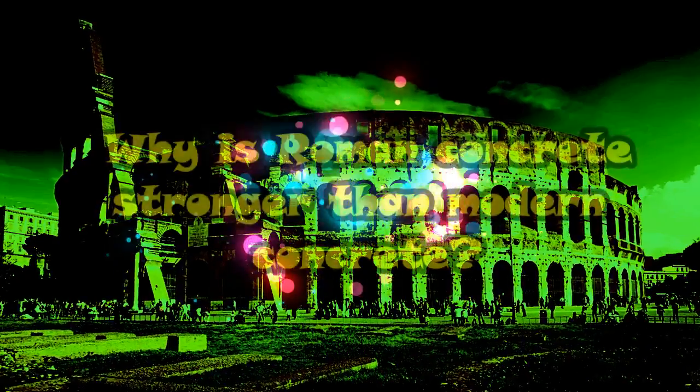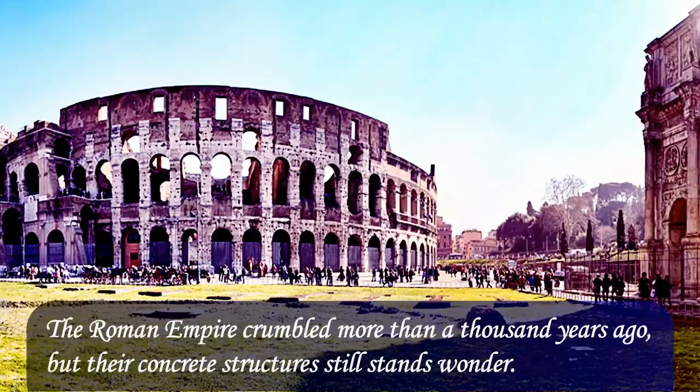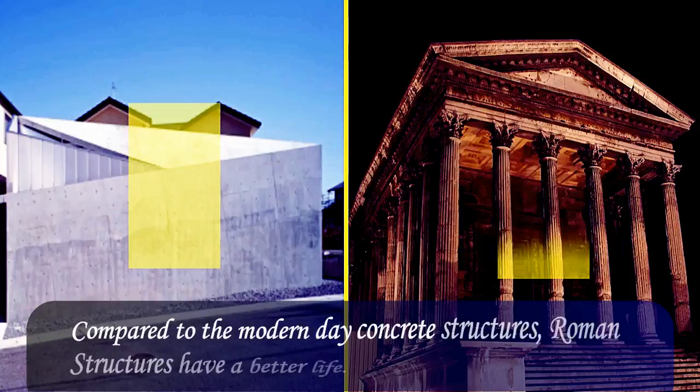Why is Roman concrete stronger than modern concrete? The Roman Empire crumbled more than a thousand years ago, but their concrete structures still stand as wonders. These structures have survived long even in the salty environment of the sea. Compared to modern-day concrete structures, Roman structures have a better life. What makes Roman structures stronger over the years?